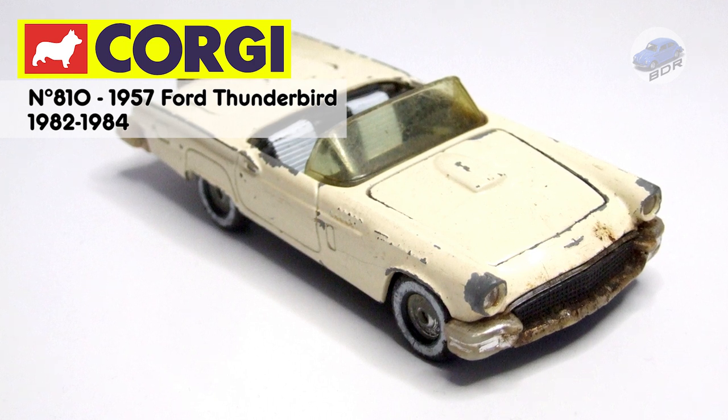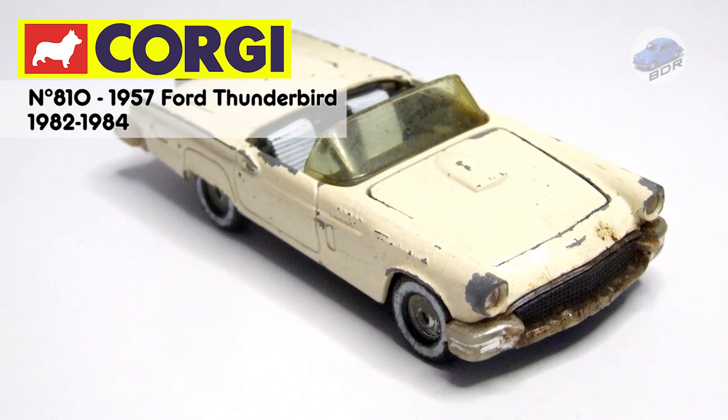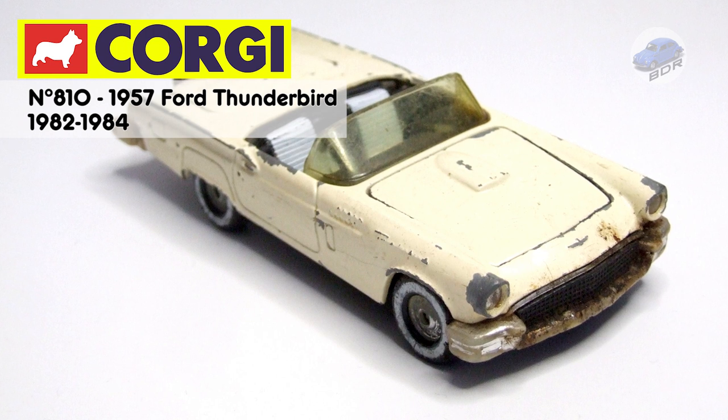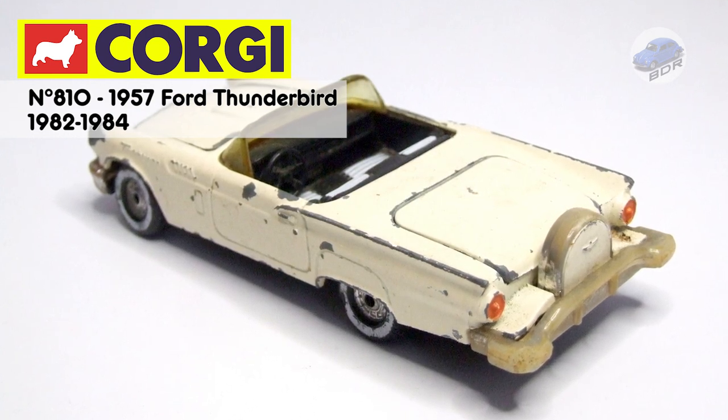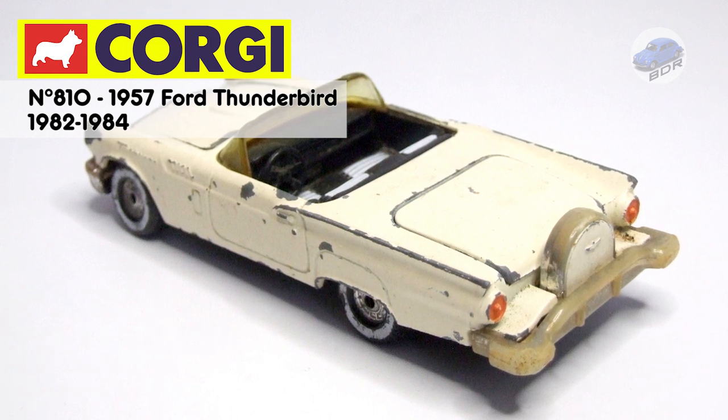This month's challenge is to restore or refresh any TV or film vehicle. When you talk about TV or film franchises, you inevitably end up with Corgi, which almost had a monopoly on TV and movie licensed vehicles.